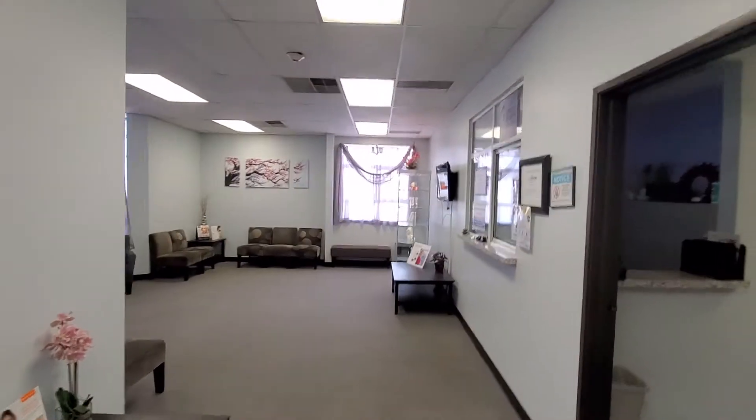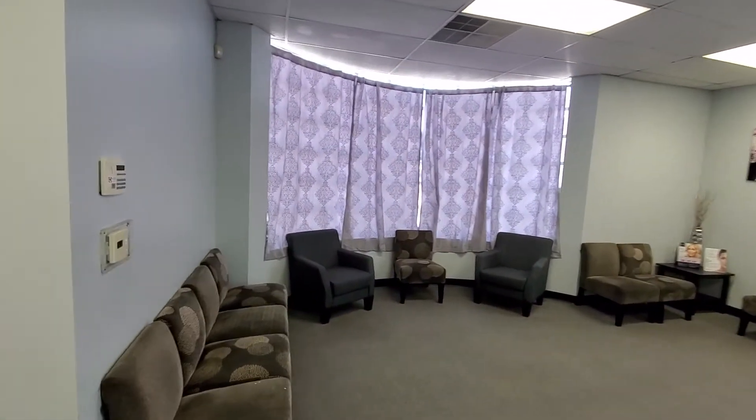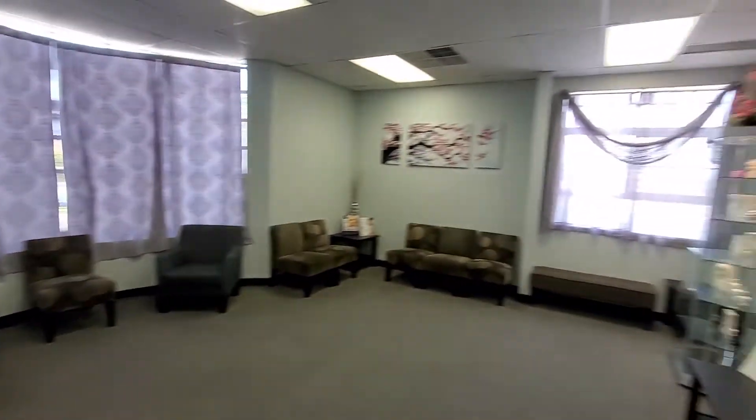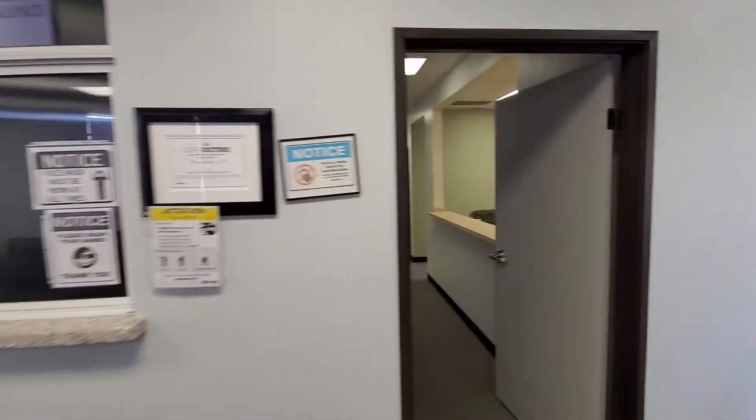This is a shared waiting room for this unit. Right now it is shared with only one other tenant — another doctor's patients — and that is good.